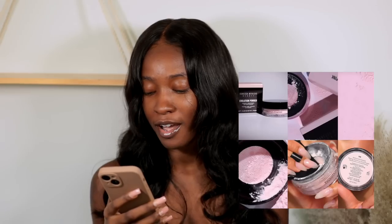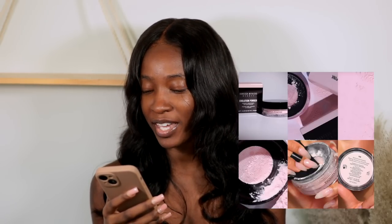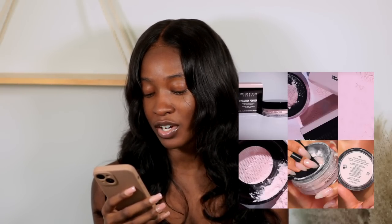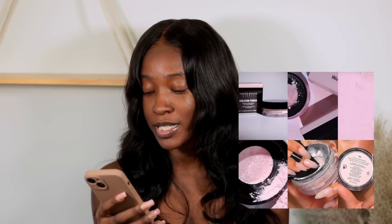Just after I tried that pink powder from Huda, Danessa Myricks wants to launch a pink powder — available now. The Evolution Powder, which I tried the yellow version of a couple videos ago, now comes in a pink shade. It's a micro-fine, lightweight, translucent, flashback-free powder that mattifies, blurs, sets, and corrects. It minimizes the appearance of texture and fine lines using skin-blurring technology and light diffusion. $24. Absolutely, I'm getting that right after I finish filming this video.